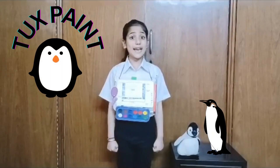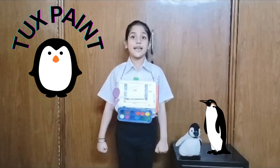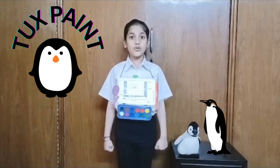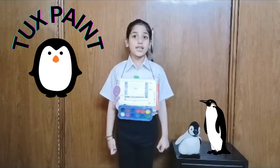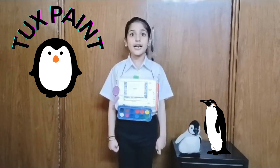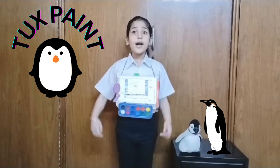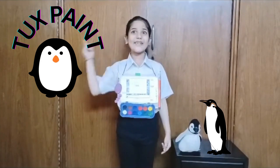Good morning, my name is Idhika Mishra. I study in class 2. Today I will tell you about TuxPaint. TuxPaint is a computer software for drawing and painting. It was released in 2002. TuxPaint is very easy to use and has fun sound effects.